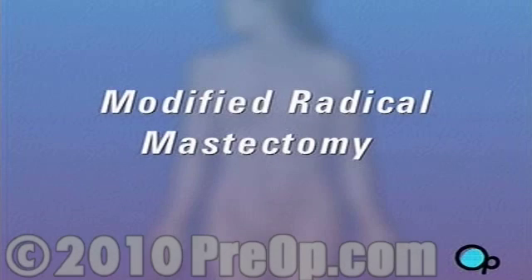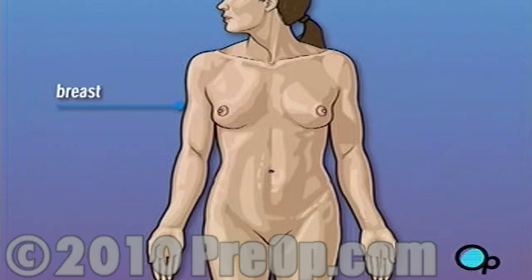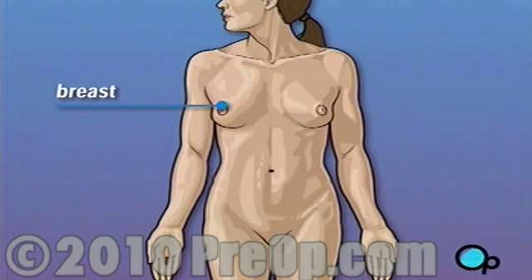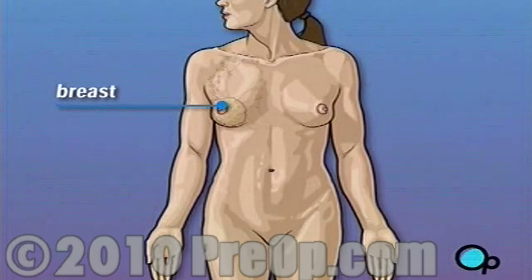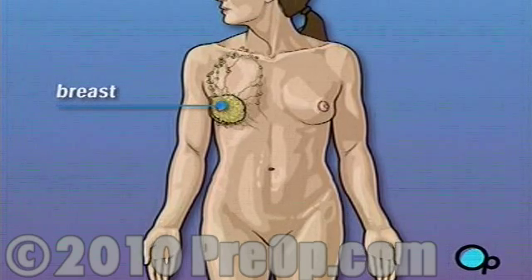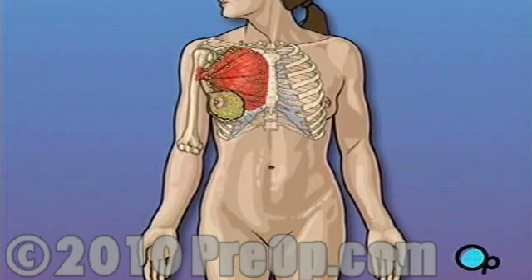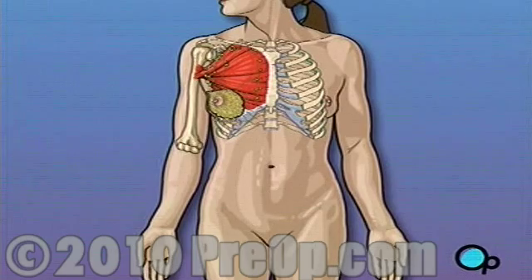Your doctor has recommended that you have a modified radical mastectomy. But what does that actually mean? Traditionally, a radical mastectomy called for the removal of the breast, surrounding tissue, and even the chest muscle below. A modified radical mastectomy is a procedure in which the breast and surrounding tissue are removed while leaving the chest muscle intact.